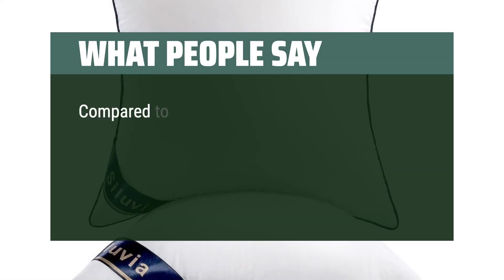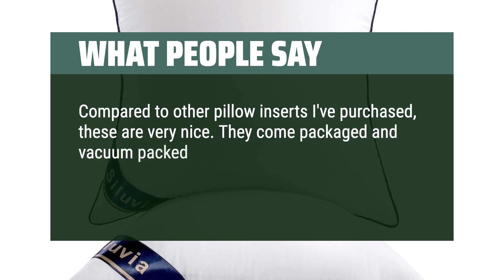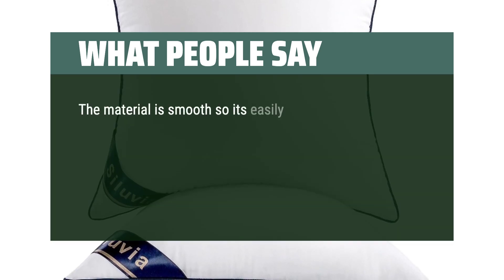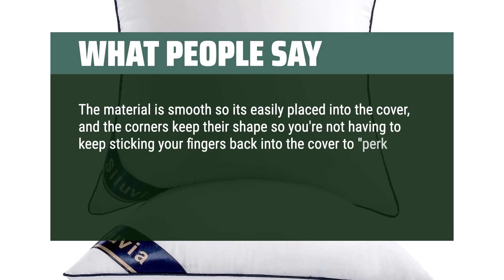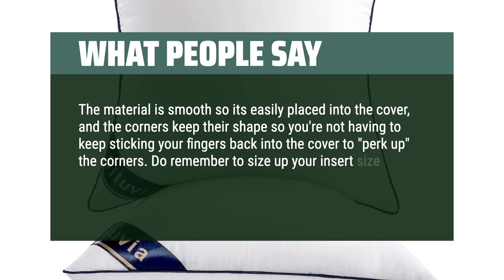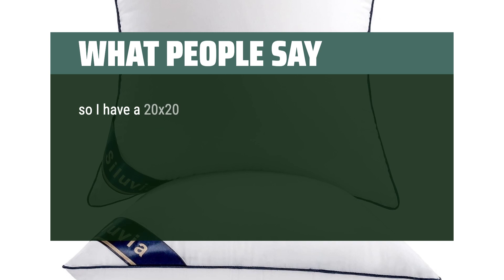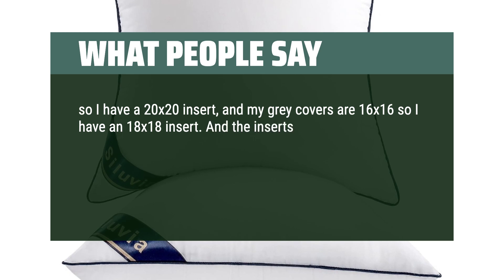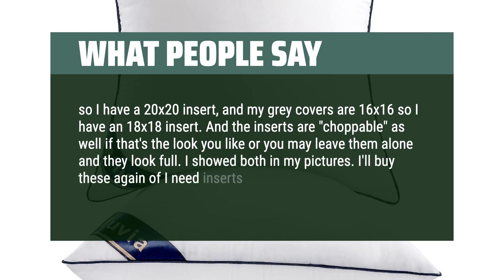What people say: Compared to other pillow inserts I've purchased, these are very nice. They come vacuum-packed well and the filling is very plump right away, even before giving them time to air out. The material is smooth so it's easily placed into the cover, and the corners keep their shape so you're not constantly poking your fingers back into the cover. Do remember to size up your insert compared to your cover — for example, 20x20 inserts for 18x18 covers, and 18x18 inserts for 16x16 covers. The inserts are choppable if you like that look, or leave them alone and they look full. I'll buy these again if I need inserts in the future.